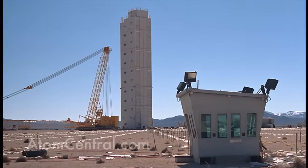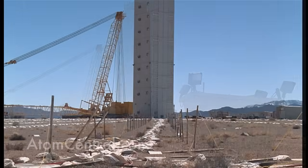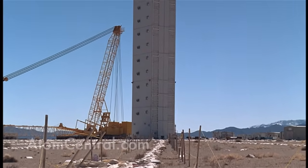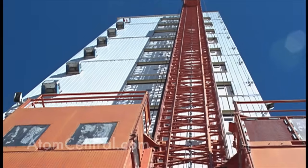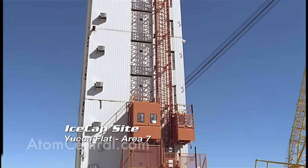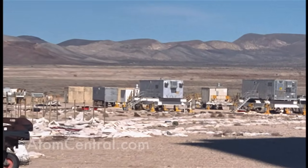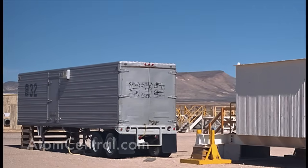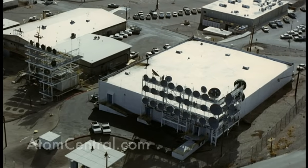IceCap was to be the last underground nuclear test conducted at the test site before the moratorium was signed in 1992, but events in the world caught up and that test was never conducted. As a result, the Divider test in September of 1992 ended up being the last underground test. At IceCap you have the tower, and inside that tower is the canister that would have held the nuclear device. An 1,800-foot hole is there, all the cables are on the ground, and some support trailers are still sitting there — those trailers are where all the information would have come up the cables and been recorded.